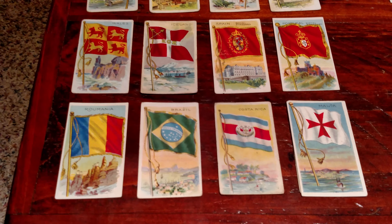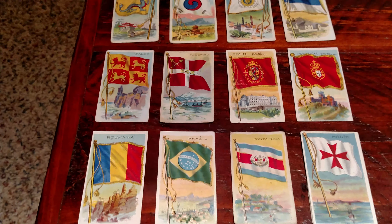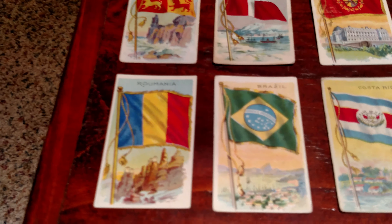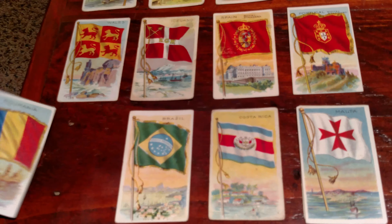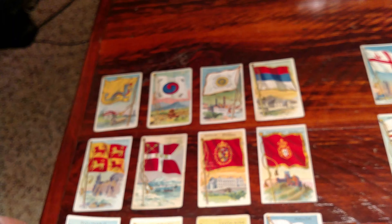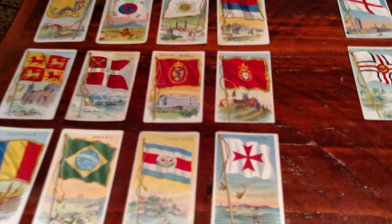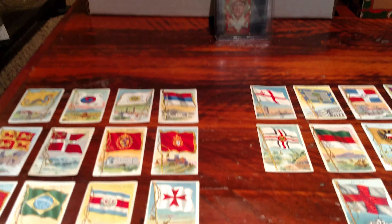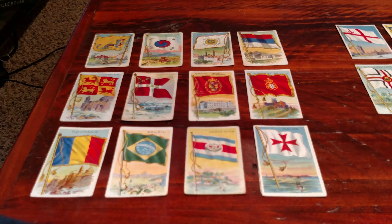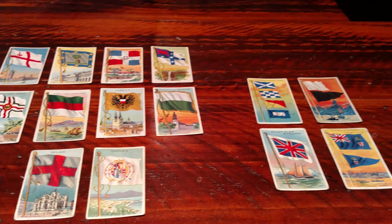I wasn't going to do a long video. I just thought I'd show you because they are nice looking cards for being almost 110 years old — they still pop pretty well. The colors are nice, and some of the backs are pretty nice too, with a few different tobacco companies or distributors. I'd like to say thanks to Andrew for sending me those. I'll be looking to pick up some more. I don't know that I'll ever complete the set, but I've got 30 out of 200 cards — it's a pretty good start.